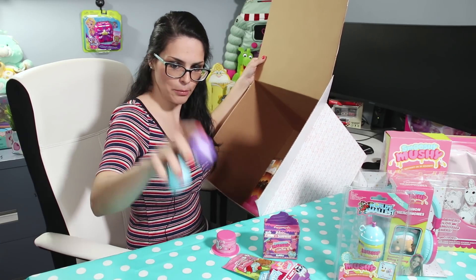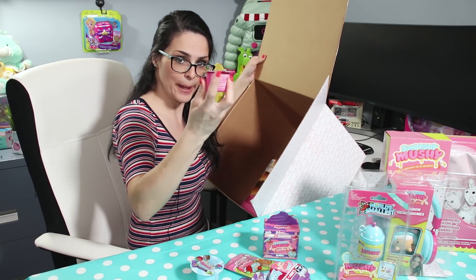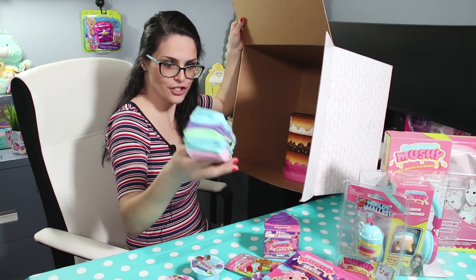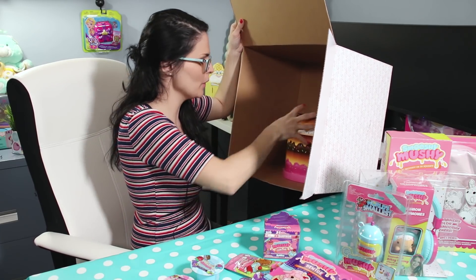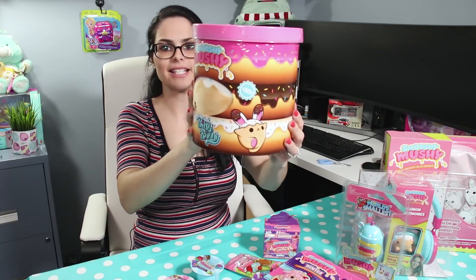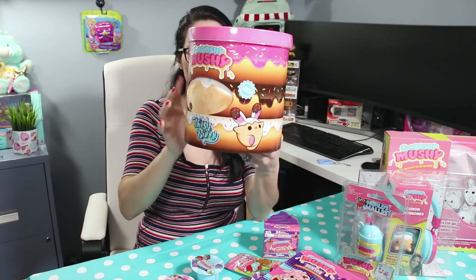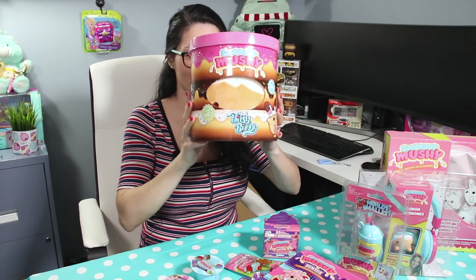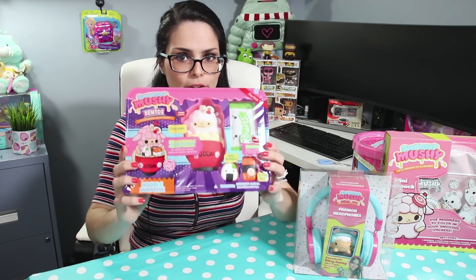And three Smushy Mushy besties — these are series five. So we've got a purple one, a blue one, and a pink one. We have a new bento box. We've got five pairs of socks — what a pretty pastel color combo. And the last item is Bitsy Bunny, a pet plush toy — a plush squishy. I haven't seen any plush squishies from Smushy Mushy in Canada, so this is new to me and I'm pretty excited. I'm pretty confident this is what was causing the awesome smell in the box.